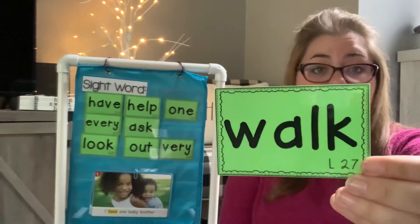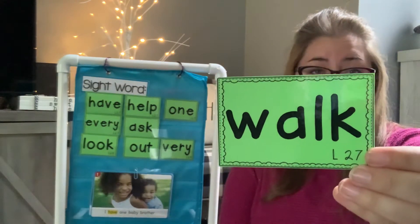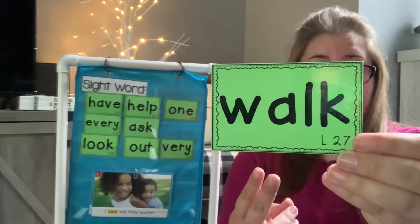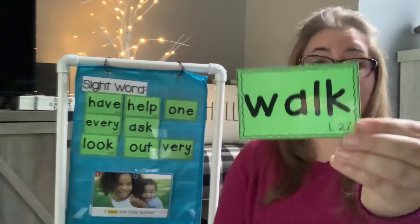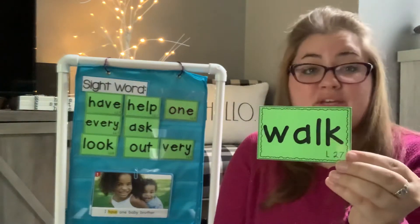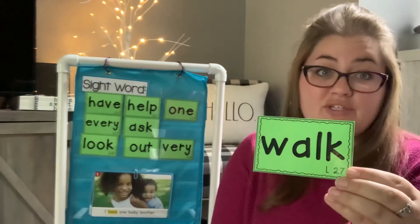Walk. Say walk. W-A-L-K. I walk down the street. Could you put walk into a sentence?